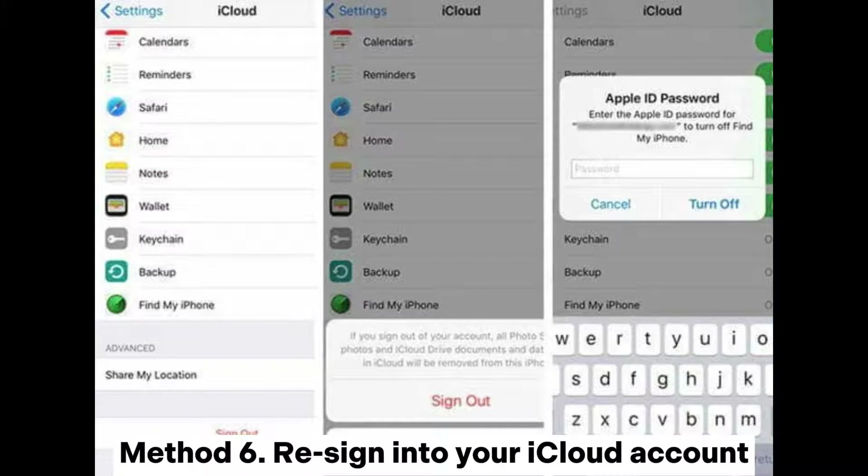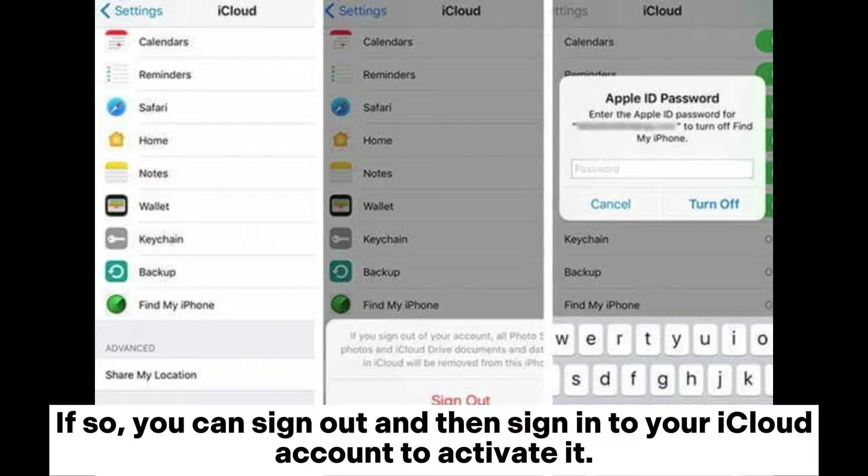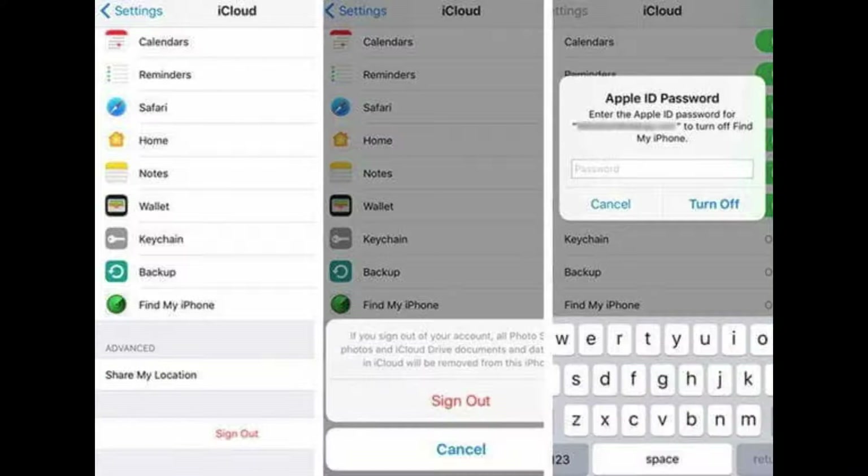Method 6: Re-sign into your iCloud account. Sometimes this would be caused by a failure of communicating with iCloud service. If so, you can sign out and then sign back into your iCloud account to activate it. Simply go to Settings > iCloud > Sign Out and enter your Apple ID password to log out first, then log back into your iCloud account with your Apple ID and password.